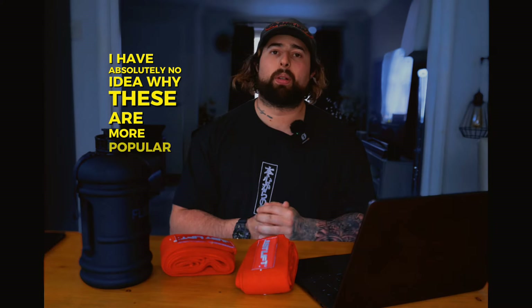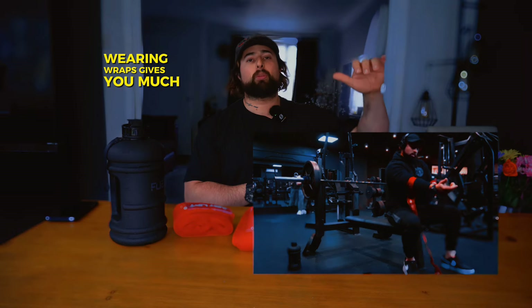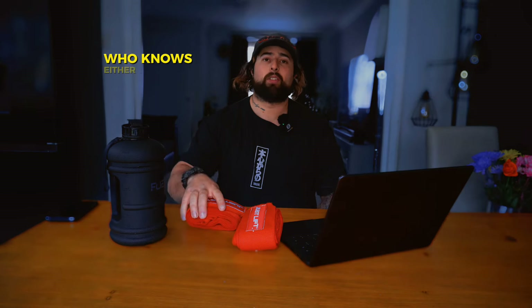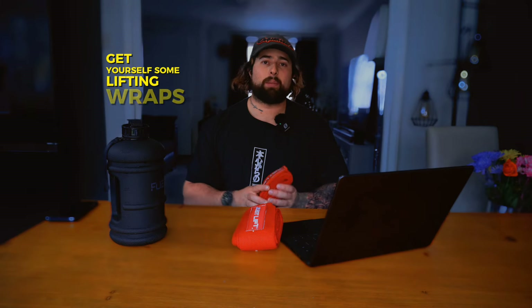Tip number three: lifting wraps. I have absolutely no idea why these aren't more popular — they're cheap and they actually work. Wearing wraps gives you much more stability and also protects your joints. It also might be a placebo, but when I put these on I do tend to get one to two more reps on my heavy sets. Either way, I'm taking two more reps if I can get them. Get yourself some lifting wraps, wrap up good, and bang out some heavy presses.